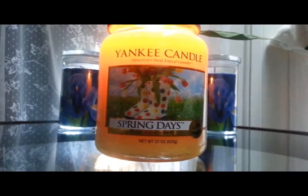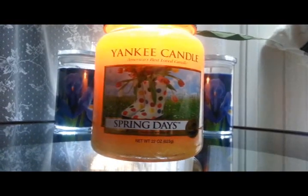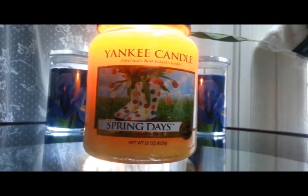Hi everyone, it's Norma and I'm here to do a quick review on Spring Days. If you saw my video yesterday, you know this is a new candle — I just got it yesterday. And frankly, I'm just not all that thrilled about it.